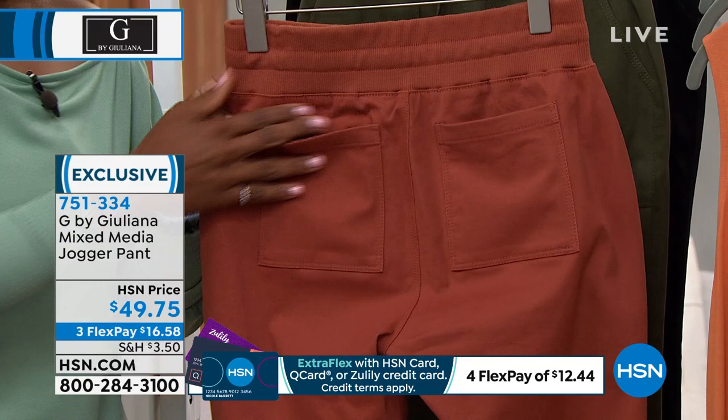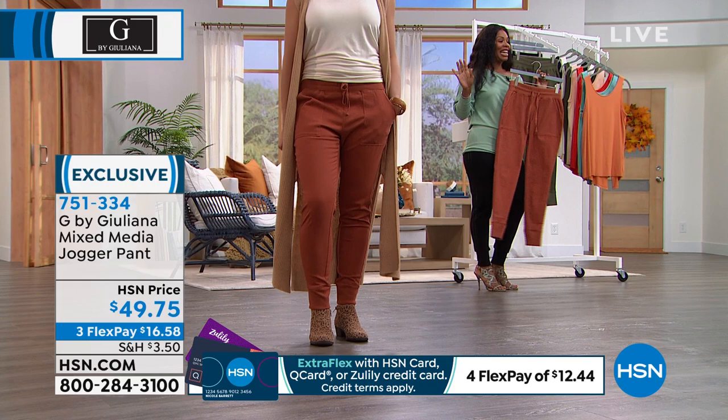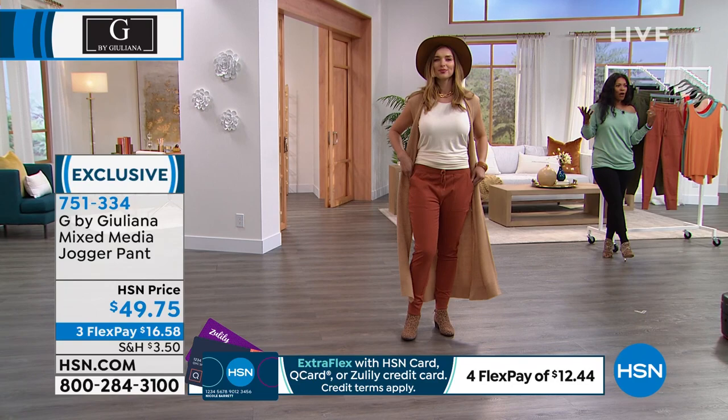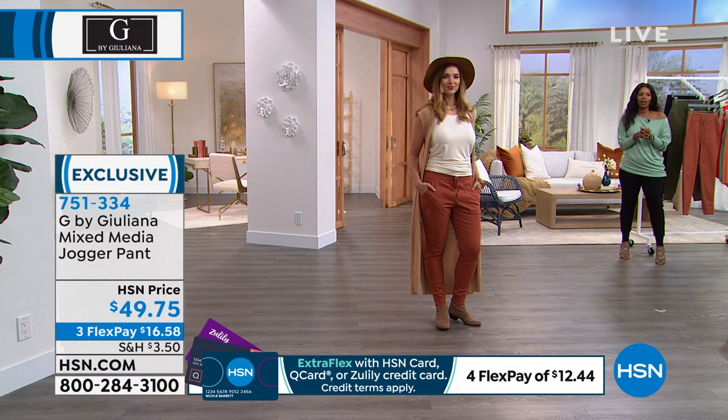You can definitely elevate these and dress them up. I love the way Dagmara styled these with a little bit of drama from her top and booties. As we transition into fall, you'll notice the weather starting to fluctuate — a little hotter and then a little cooler — and that's when you're thinking the change of season is here. These are the joggers you pull on and really enjoy.